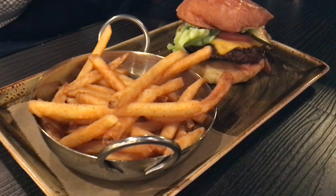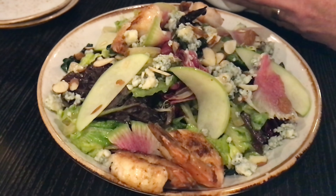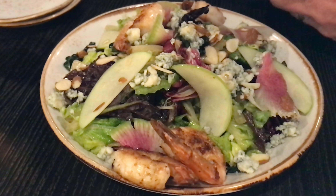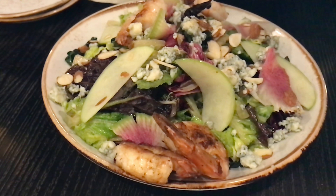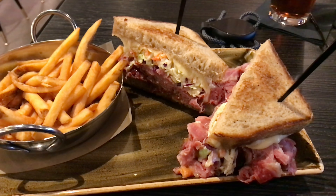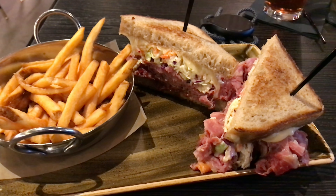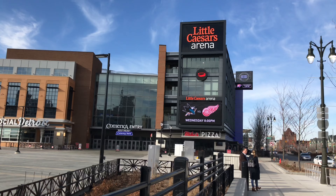We also got a Michigan salad which had some apple slices as well as a few big shrimp, which was pretty cool. And then I really enjoyed the corned beef Reuben on rye, accompanied by fries as well.